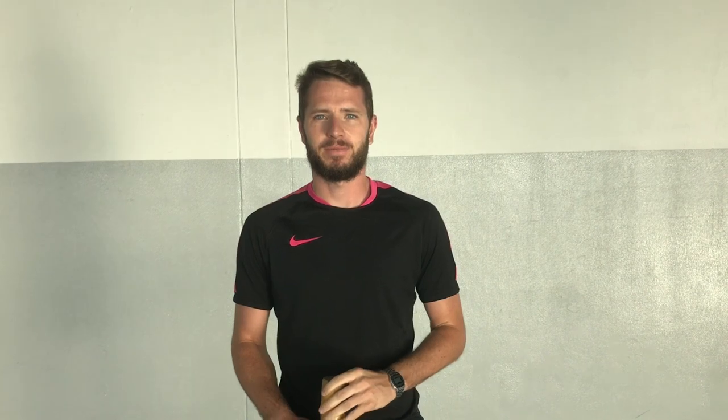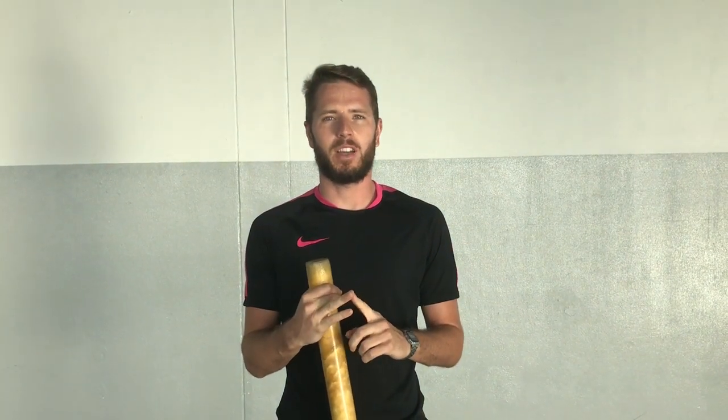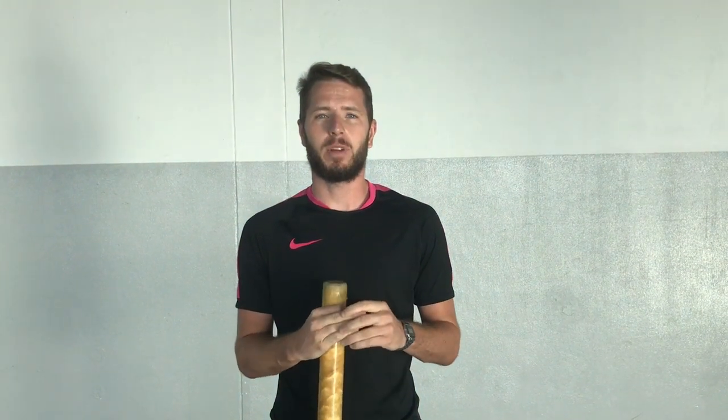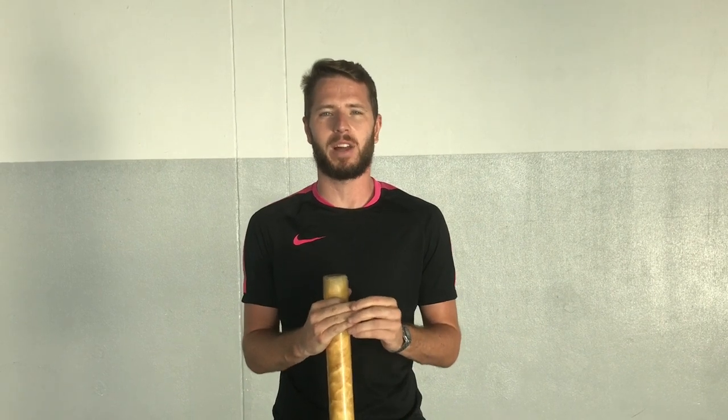One, batting. We are going to be looking out for your stance, your grip on the bat, and also your swing. If you want to recap the techniques for these, you can go back to the previous videos and recap the batting video there.